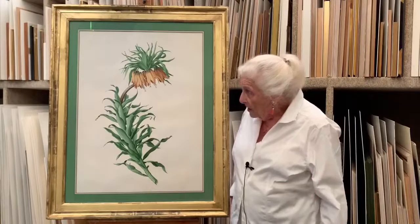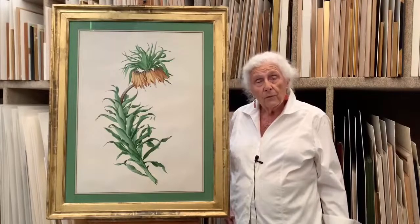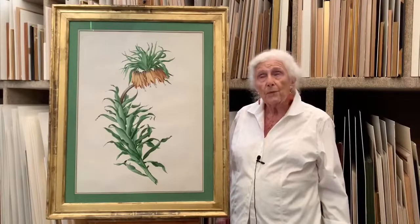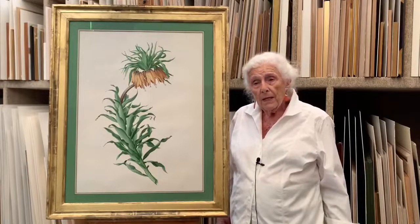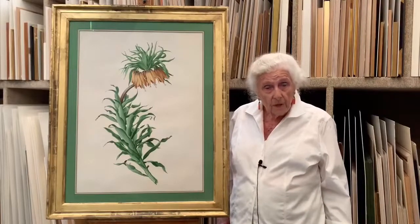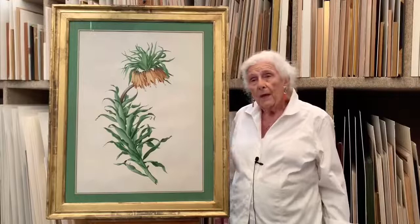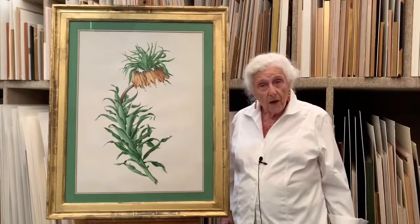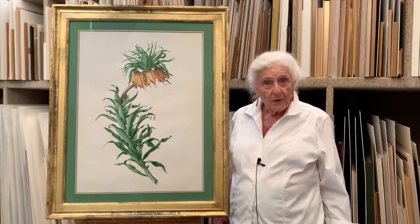He does have a very special place in contemporary botanical art, and he influenced a lot of people. He had a big exhibition shortly before he died, where he showed a whole range of works, and we attempted at Kew to replicate this in a way. Although I never saw his own exhibition, I was very much involved with the exhibition at Kew.